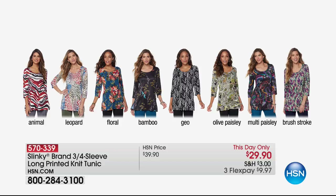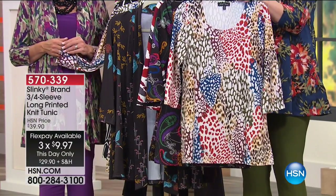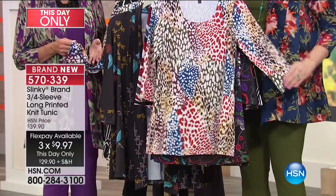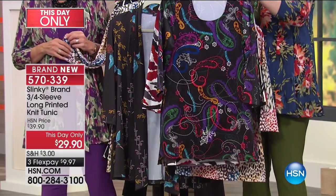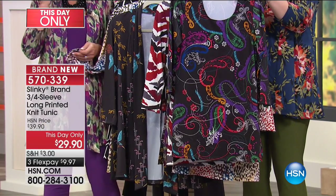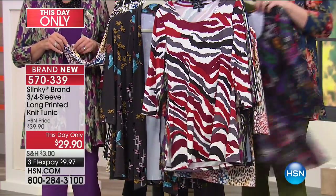At $29.90, we have three flexible payments of $9.97. Here is the leopard — this has every color of the Today's Special: your teal, your espresso, your cinnamon, and your olive. Then we move into your paisley multi — so happy and fun, with colors from greens to purples to teals, oranges, and reds. It's a little bit more playful, colorful, and vibrant.